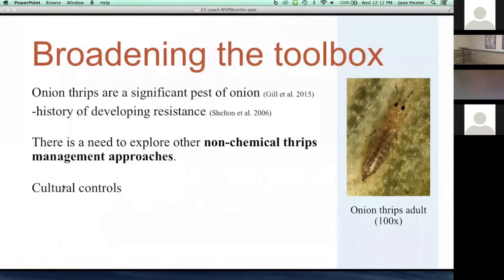Specifically, we want to broaden the toolbox. Onion thrips are a significant pest of onion — they feed directly on onion leaves, and severe infestations can lead to yield reductions upwards of 43%. Onion thrips also have a history of developing insecticide resistance to a variety of insecticides throughout the world, including in the Northeast and New York. There is a need to explore non-chemical approaches to managing onion thrips, including cultural controls.